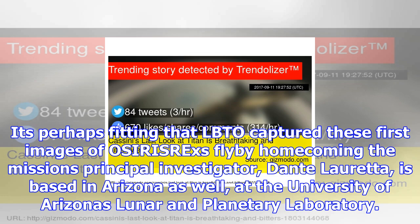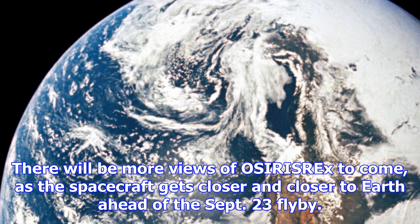It's perhaps fitting that LBTO captured these first images of OSIRIS-REx's flyby homecoming. The mission's principal investigator, Dante Loretta, is based in Arizona as well, at the University of Arizona's Lunar and Planetary Laboratory.